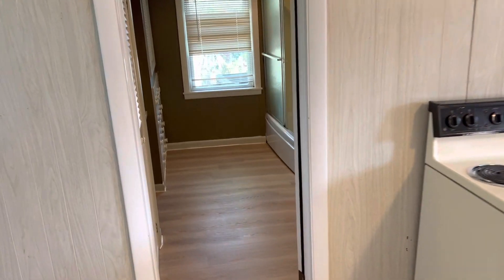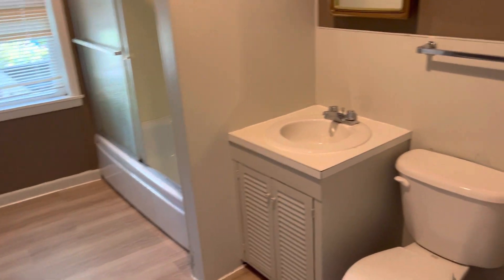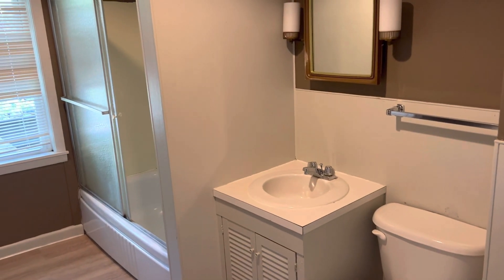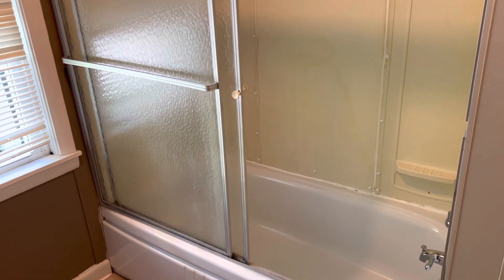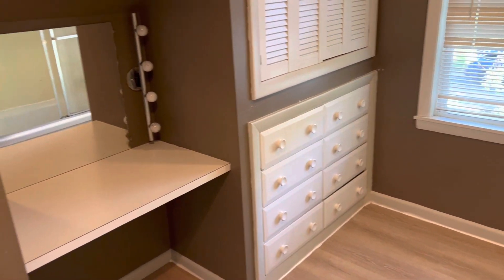Off the kitchen is the bathroom — a good-sized bathroom with built-in drawers and cabinets.